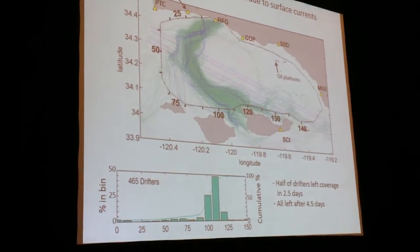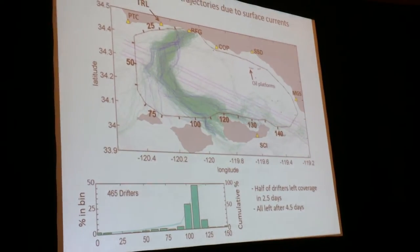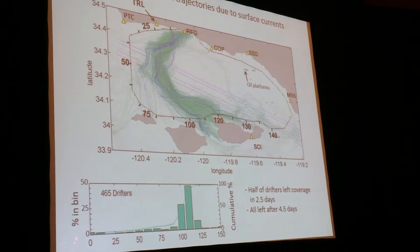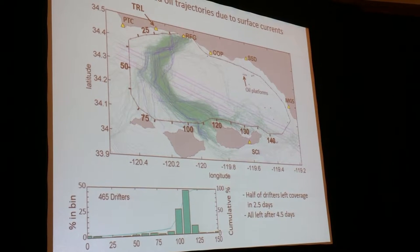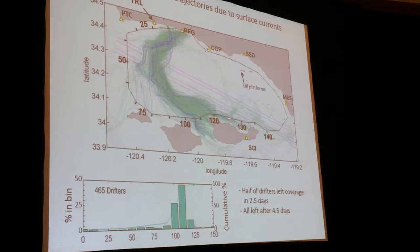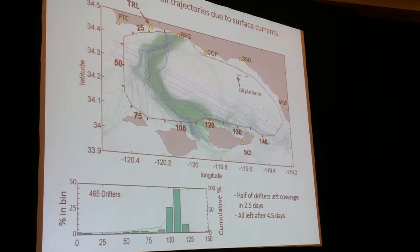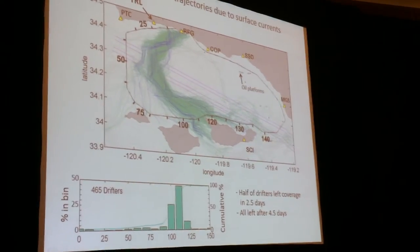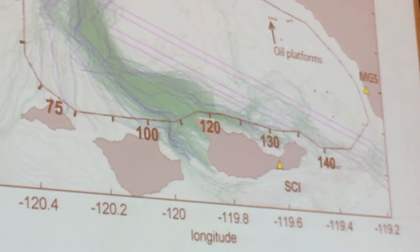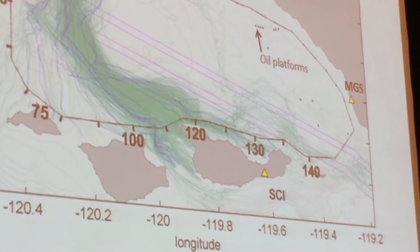I saw no data taken out along the Channel Islands, and we'd be very interested to know what the oiling is out there. To quantify this, we drew a perimeter around this and looked at where these parcels cross the perimeter, shown down here. The numbering goes from 0 to 140 across here. Most of the drifters cross right in this region, so our prediction would be that there would be some oiling of Santa Cruz Island and Santa Rosa, but there were some that moved eastward into the Southern California Bight towards Los Angeles.